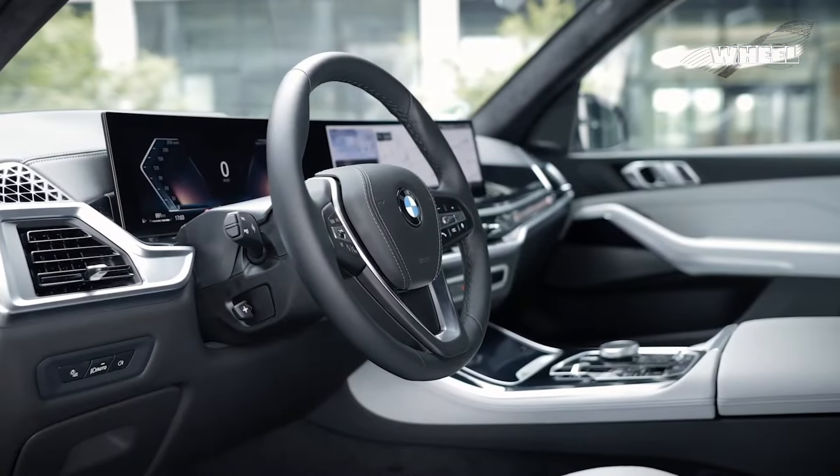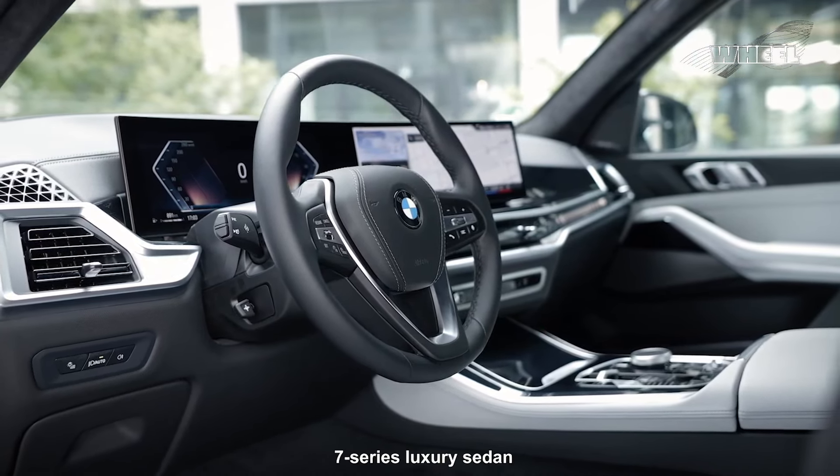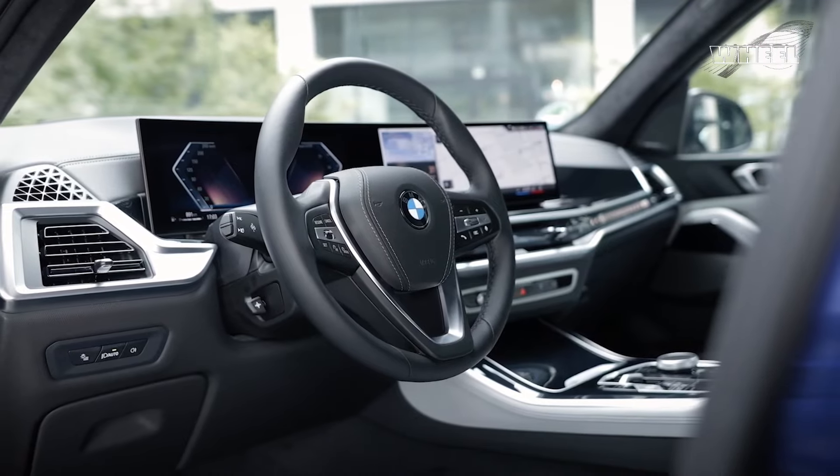Furthermore, the X5 now offers highway-assist hands-free driving, initially introduced in the 7 Series luxury sedan, enhancing its appeal in the luxury SUV market.